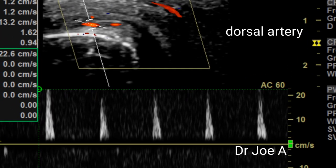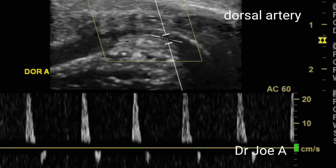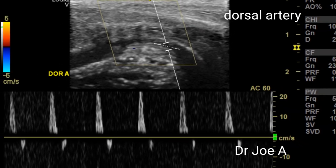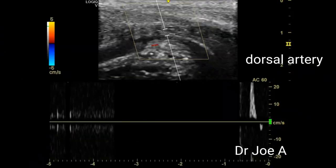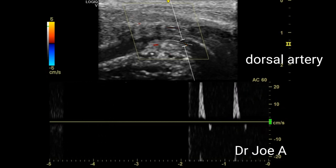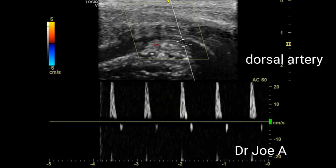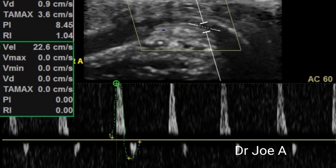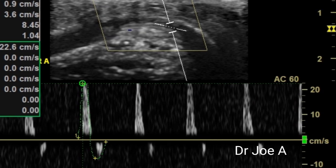The dorsal artery of the penis in this patient also shows normal values of more than 20 cm per second, which also favor a diagnosis of non-arteriogenic causes of erectile dysfunction.